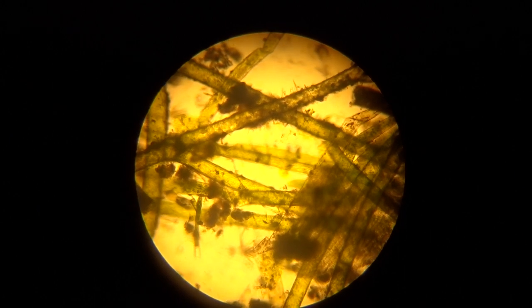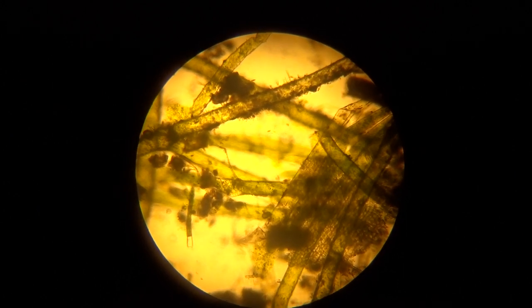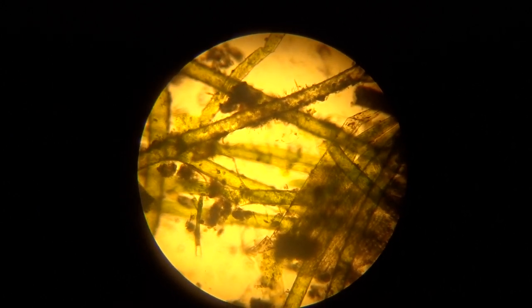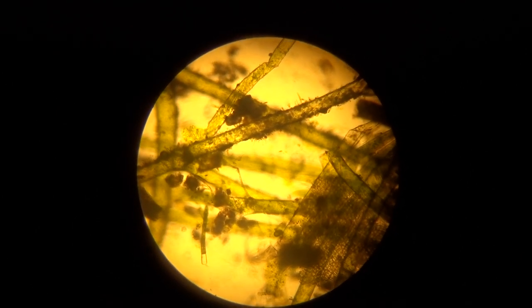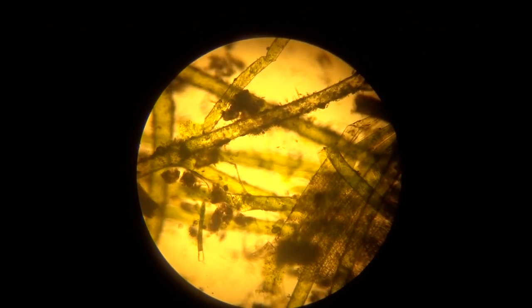Also present in this water is paramecia — fast-swimming protistans, or before Whitaker's Five Kingdom Classification Scheme, they were called protozoans.